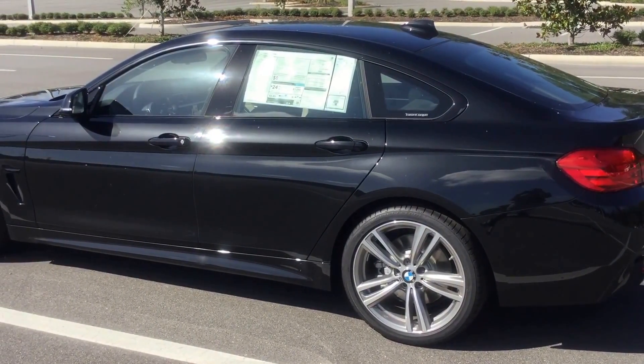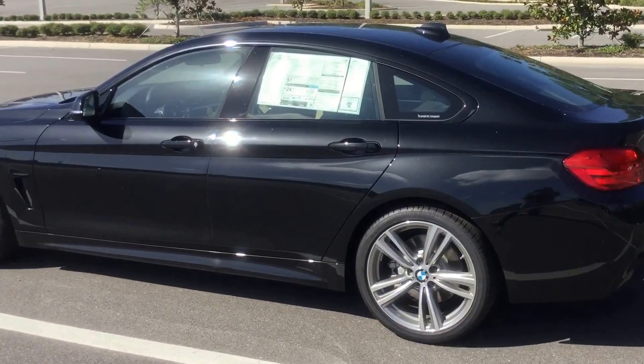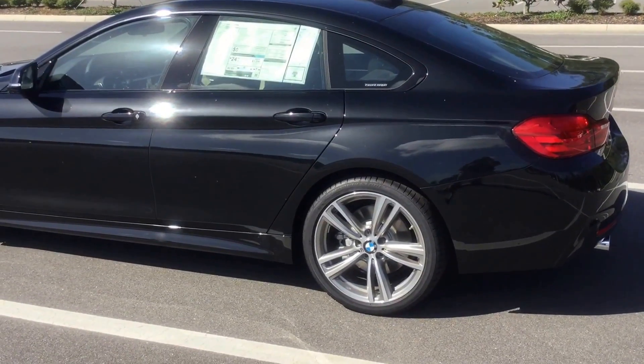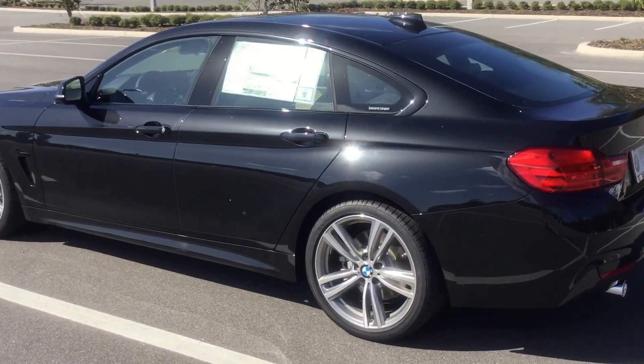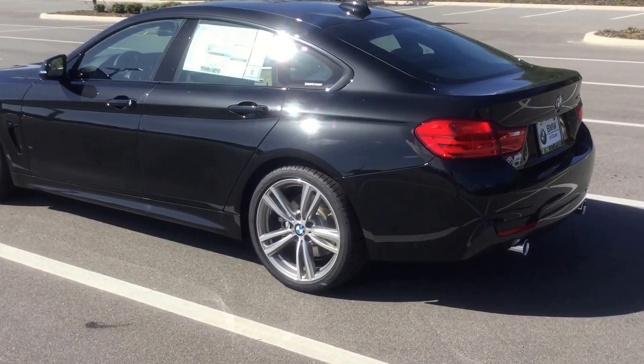but BMW thought, what if we kept the two-door body style and just added the convenience of two extra doors in the back? And that's where the 'grand' part comes in — a grand coupe. So basically the body style is exactly the same as a two-door, but with the convenience of a four-door.